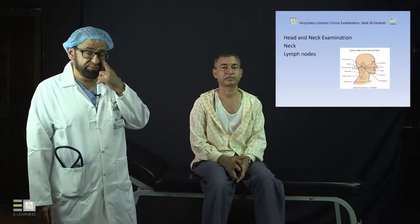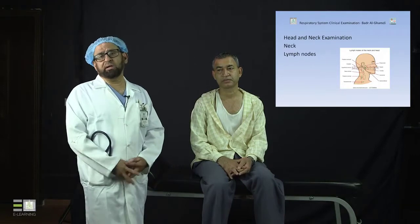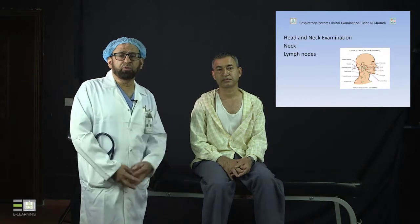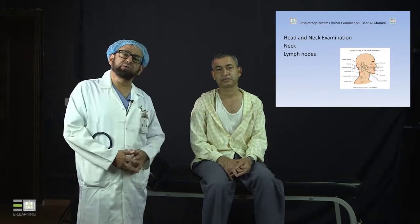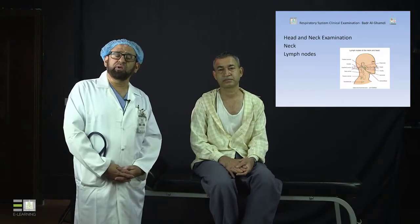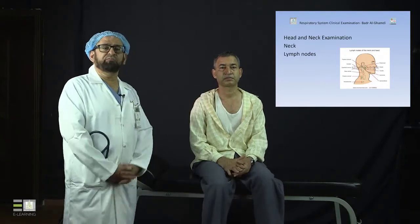We will proceed by examining the lymph nodes in the head and neck. These slides show the types of lymph nodes you have to look at and examine. It's important to know your anatomy — go back to your anatomy books, review the groups of lymph nodes in the head and neck, examine them carefully, and see if there is any abnormality.